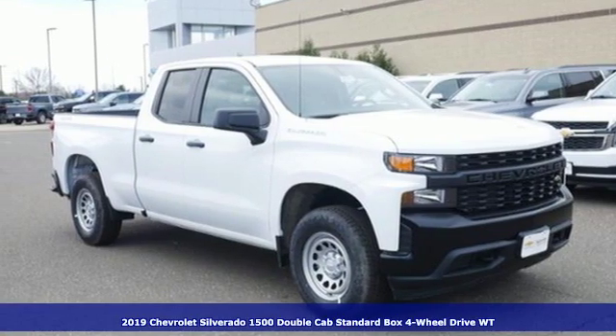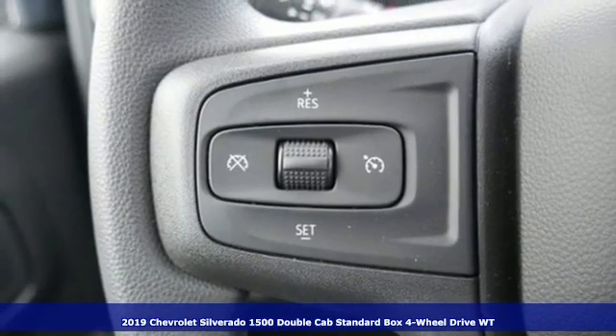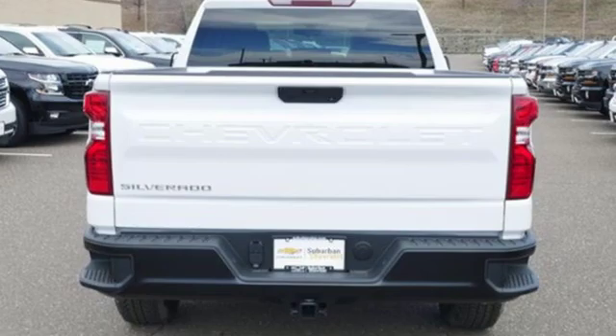It's a new 2019 Chevrolet Silverado 1500. Performance, value, durability — Chevy. And with features like these, every drive's a pleasure.